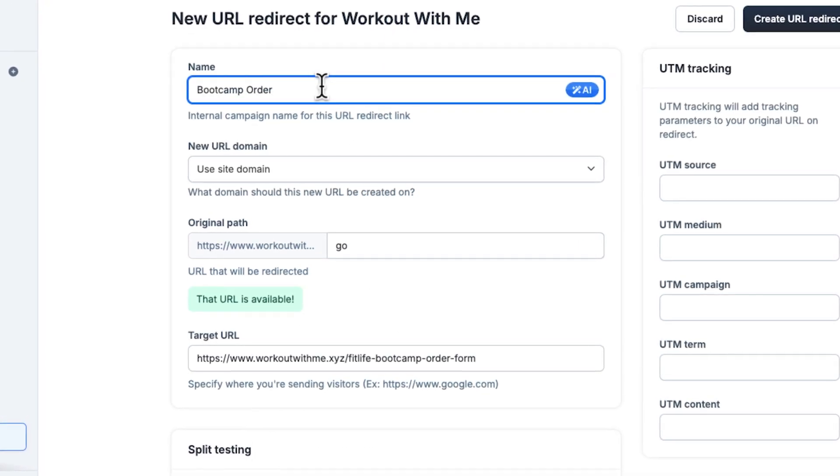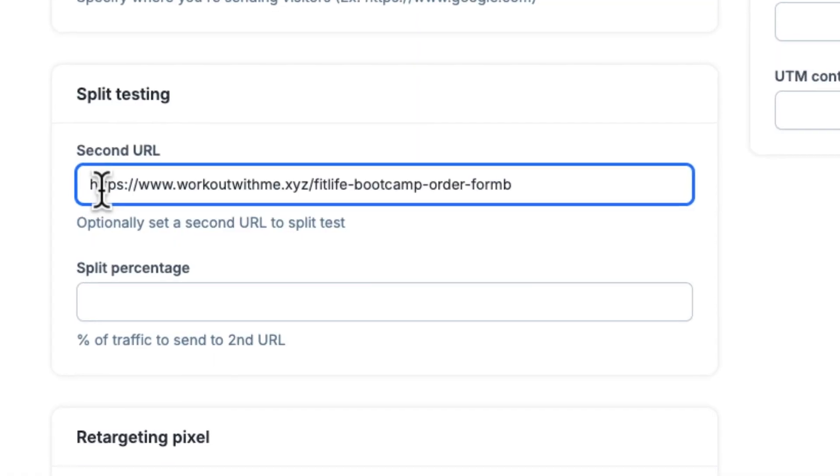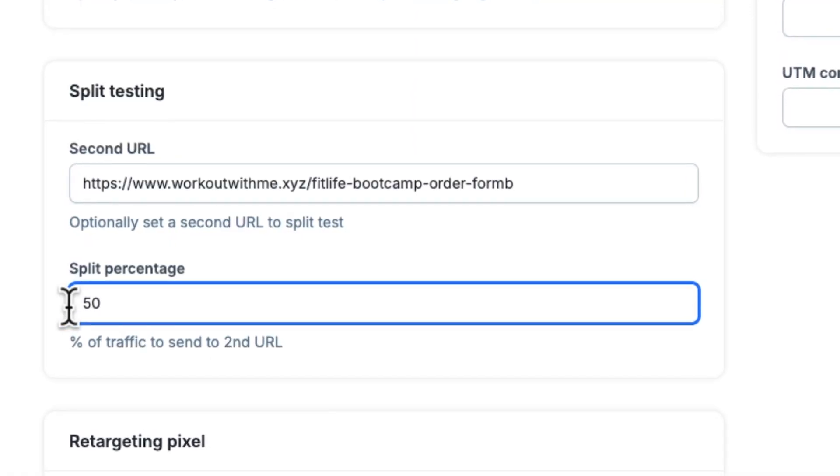And let's not forget about tracking and testing. Each shortlink helps you keep track of what's working and what needs improvement. Want to compare two different pages? No problem — split your traffic and find out which one gets better results. Ready to make your marketing easier, smarter, and more effective? Shortlinks are the way to go, and with ClickFunnels, it's simple.